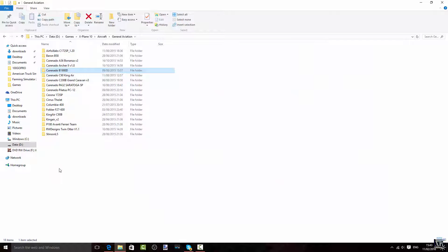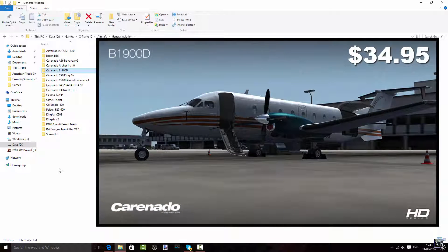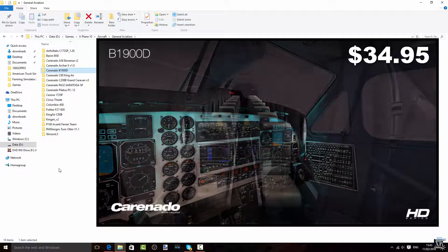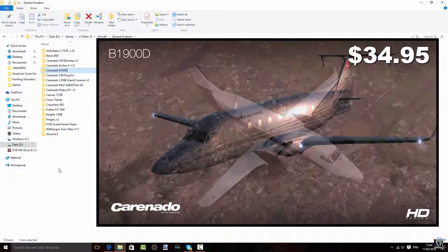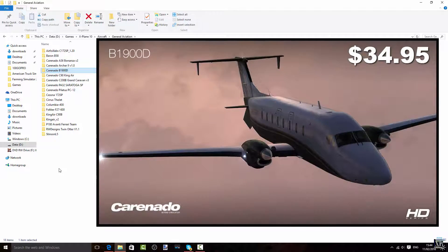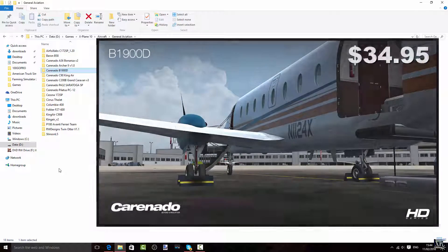This one is pretty nice — the Carenado B1900D. An amazing aircraft. I really love this aircraft. I'm definitely going to be doing a review about this one. If you want to see that review, click on the 'i' top right and click yes for more reviews. Very nice airplane, very nicely detailed. Just love it.